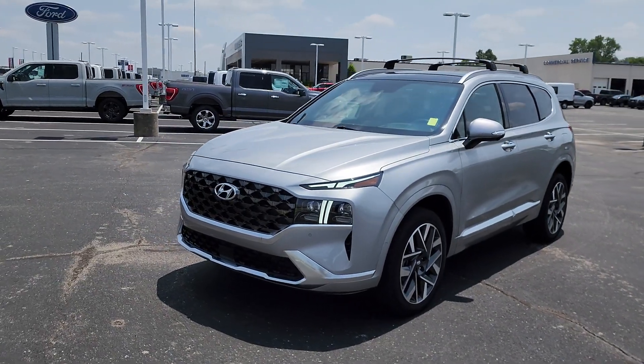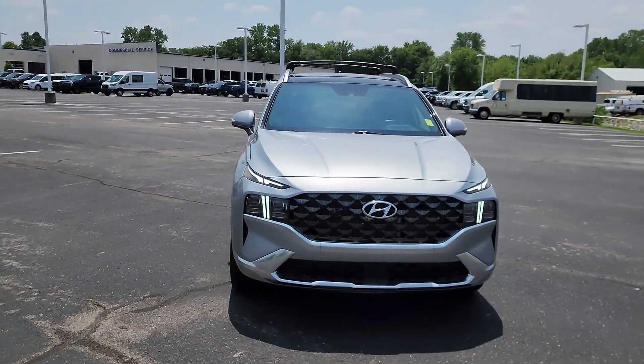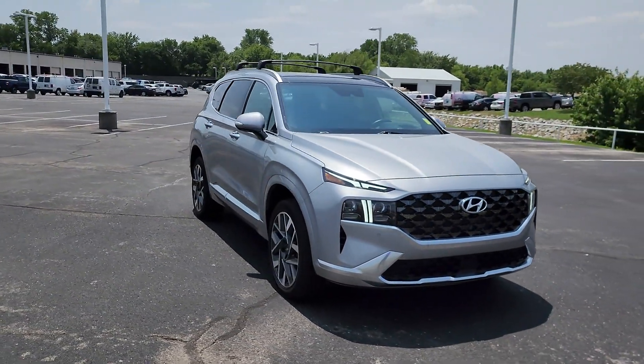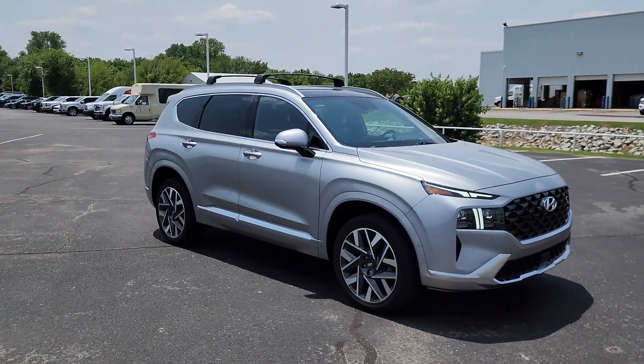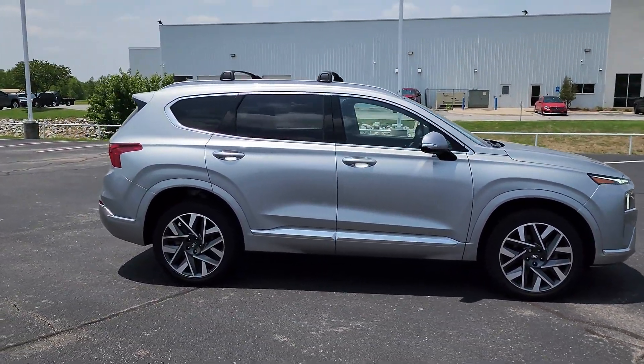Get acquainted with the 2023 Hyundai Santa Fe. This vehicle is an outstanding buy with fewer than 10,000 miles on the odometer. Handsome and versatile, this Santa Fe brings ease and comfort to your busy lifestyle.